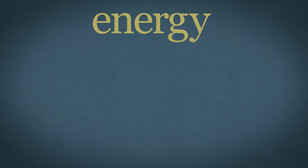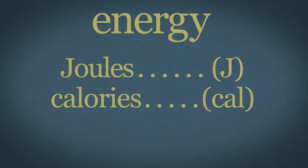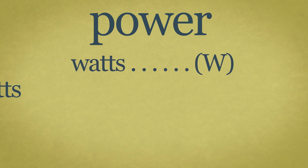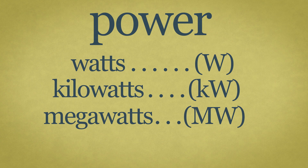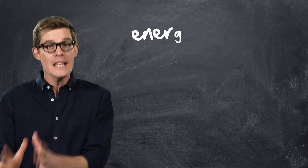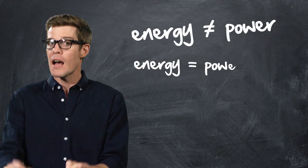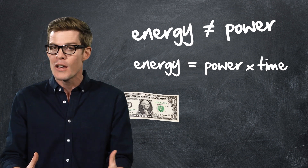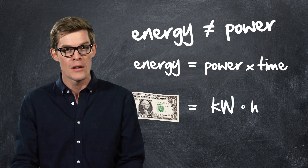Energy is measured in units like joules, calories, or the ever popular British thermal unit. Power is measured in watts, or kilowatts, or megawatts, or gigawatts. Energy isn't power, but power times time equals energy, which is why when your bill lists the amount of energy you used in a month, you see kilowatt hours.